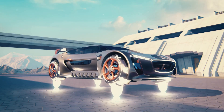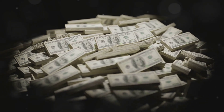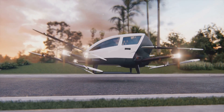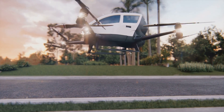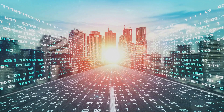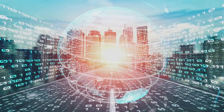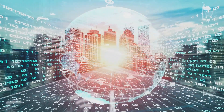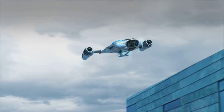This is no longer the stuff of science fiction. Companies around the world are investing billions of dollars to make flying cars a reality. Prototypes are already taking to the skies, and some predict we could see these vehicles in our cities within the next decade. In this journey through the exciting world of flying cars, we'll explore the technology that makes them tick, the challenges they face, and the incredible potential they hold for our future. Fasten your seatbelts, and let's take flight into the future.